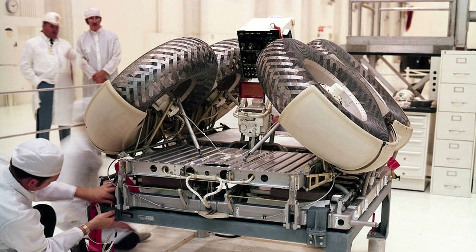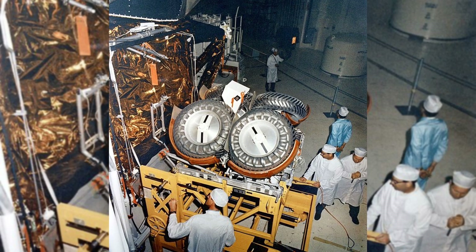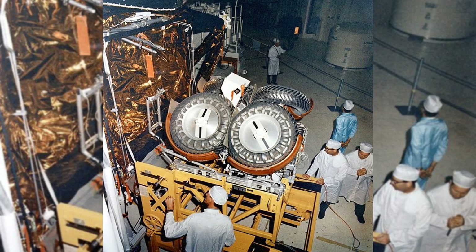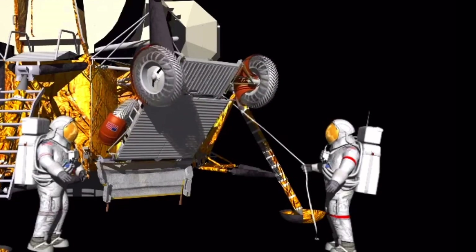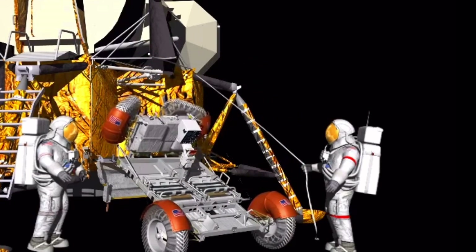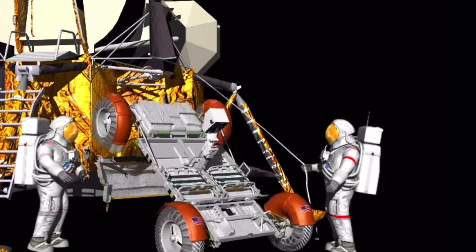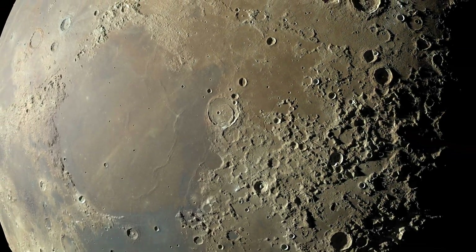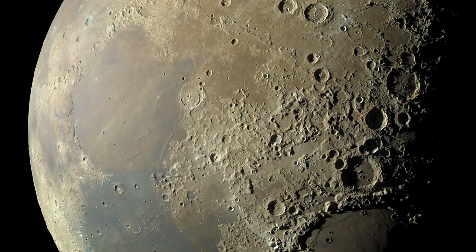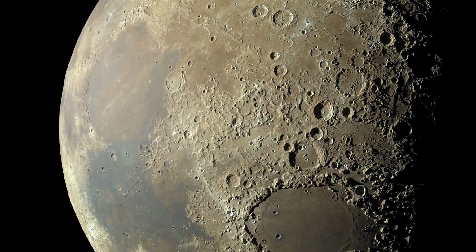The solution was to fold the lunar rover into itself and pack it in quadrant 1 of 4 available storage bays on the lunar module's descent stage. Once on the surface, the astronauts just had to set up their seats, put in their footholds and the central control panel, and then they were off to rove the moon. The lunar rovers did exactly what they were designed to do — they seriously increased the amount of ground the later missions were able to cover during those brief EVAs on the surface.